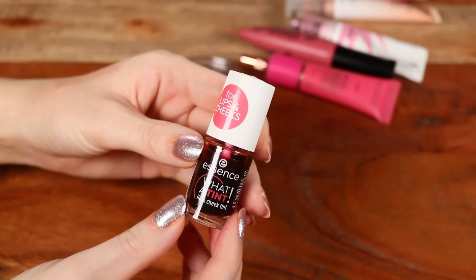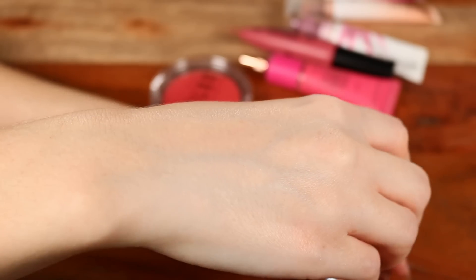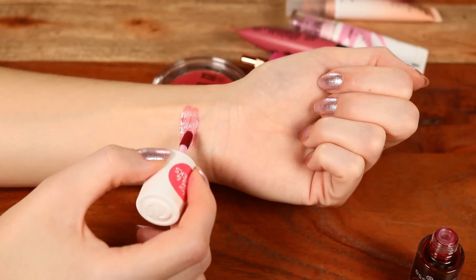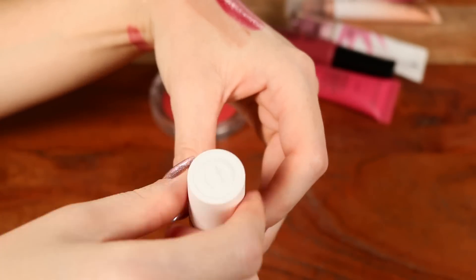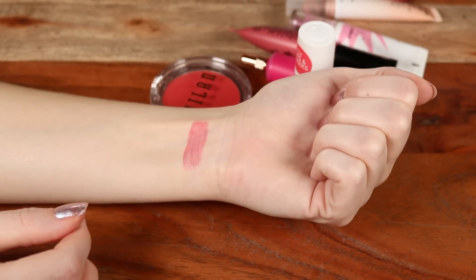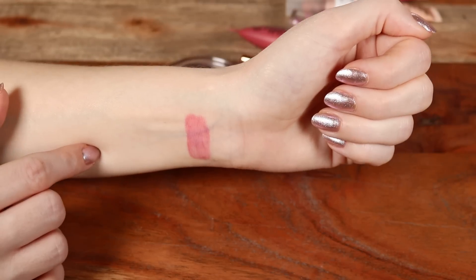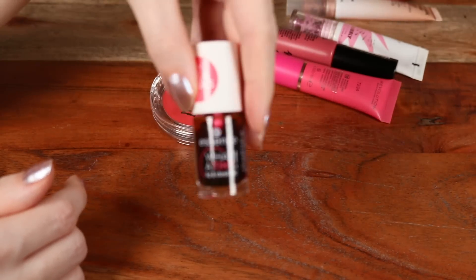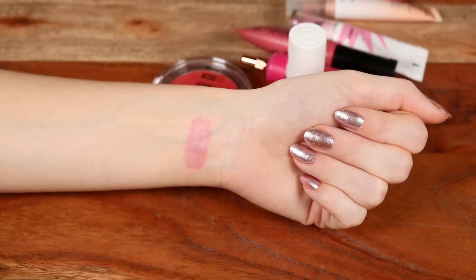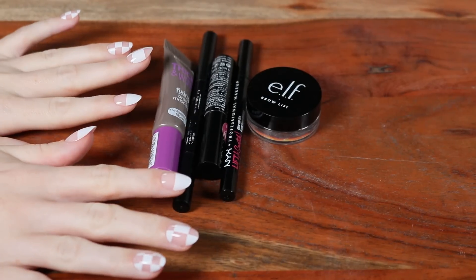My least favorite liquid blush is the Essence What a Tint — a newer product. This is going to stain, so I'll keep filming without letting it set. It's basically impossible to blend out on the cheeks, and I've tried every way possible. It really only works on the lips. The stain it leaves behind is pretty, and if you're buying it just for the lips you won't be super disappointed — but it's not a good Benetint dupe for the cheeks.